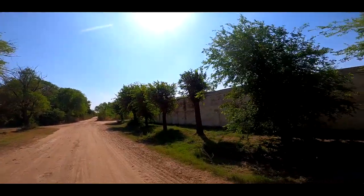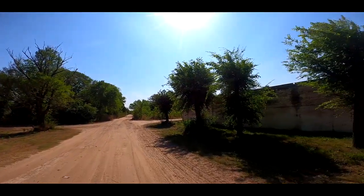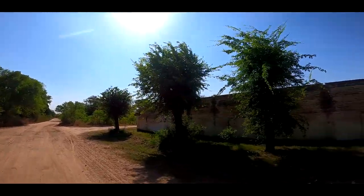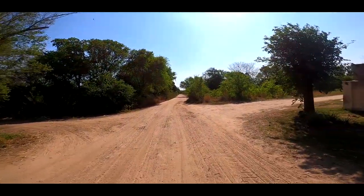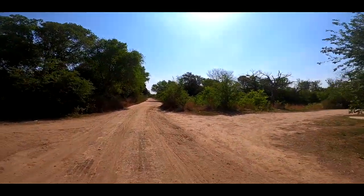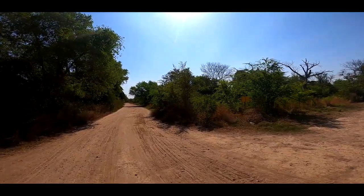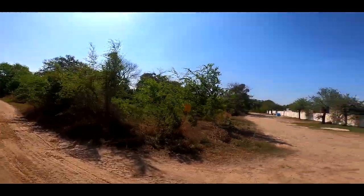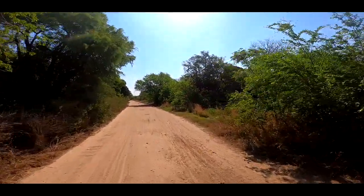Me hubiera encantado conocerlo, veo que es chiquito y muy antiguo, pero igual me hubiese gustado conocerlo y también lo voy a marcar en el mapa. Este pueblo es una cosa hermosísima, tiene muchas cosas de fotografía, avistamiento de aves y por lo que puedo ver algo de dinosaurios, en el centro, en la plaza.